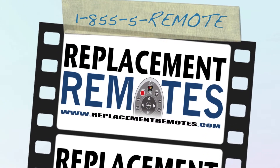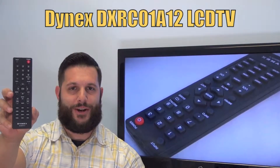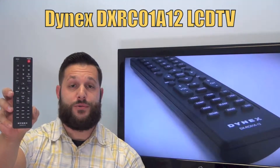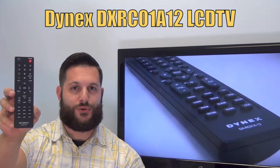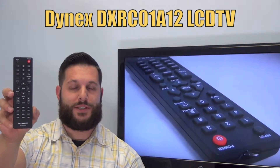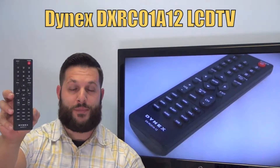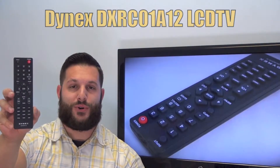Hi everyone, this is Timothy from ReplacementRemotes.com, your number one stop shop for remote controls on the internet. Today I have with me this brand new Dynex LCD TV remote control, and if yours is lost or perhaps broken, we'll be glad to replace it with a brand new one right here from ReplacementRemotes.com, where we do have the best prices and selection for remote controls on the internet.